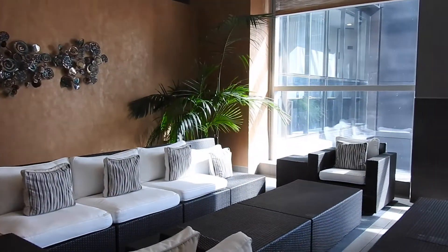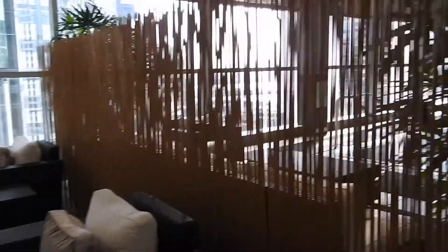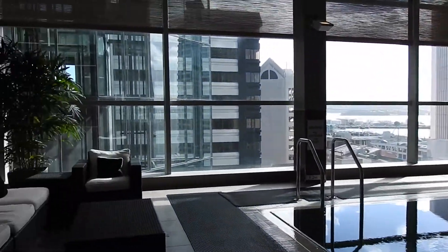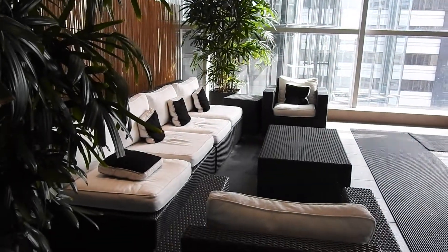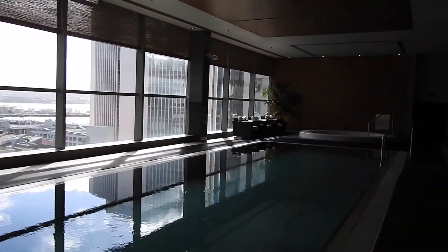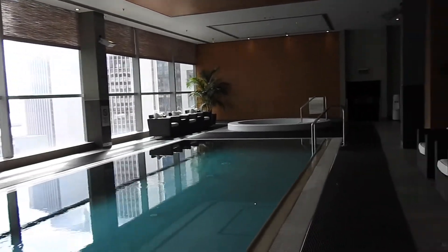Up here on the 10th floor of the Stamford Plaza in Auckland, I've got a great view out the window, and I'm actually up at the gym. The gym and the swimming pool and the spa area are all up on the 10th floor. As you can see, there's lots of room to just relax — a great spot, and one of the best I've seen in a hotel.